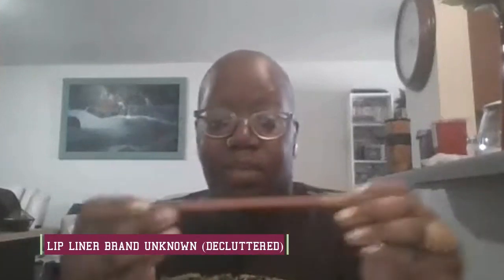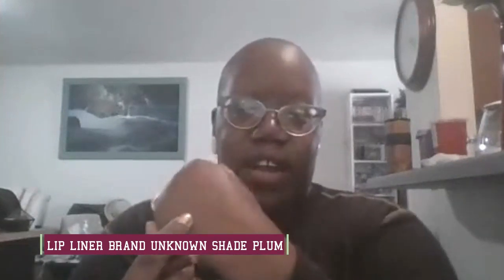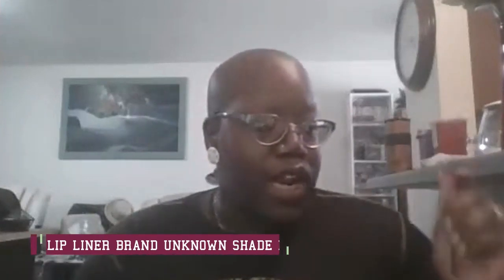Some of these are really old — I'm going to try to declutter on this one. This first lip liner, I don't even know what brand it is, it's so old and been wiped off — we're gonna get rid of that one. This next one has also been wiped off, it's a reddish color. And this one is the shade plum — that actually still has some life in it, it's really soft, so I'm going to keep this one.